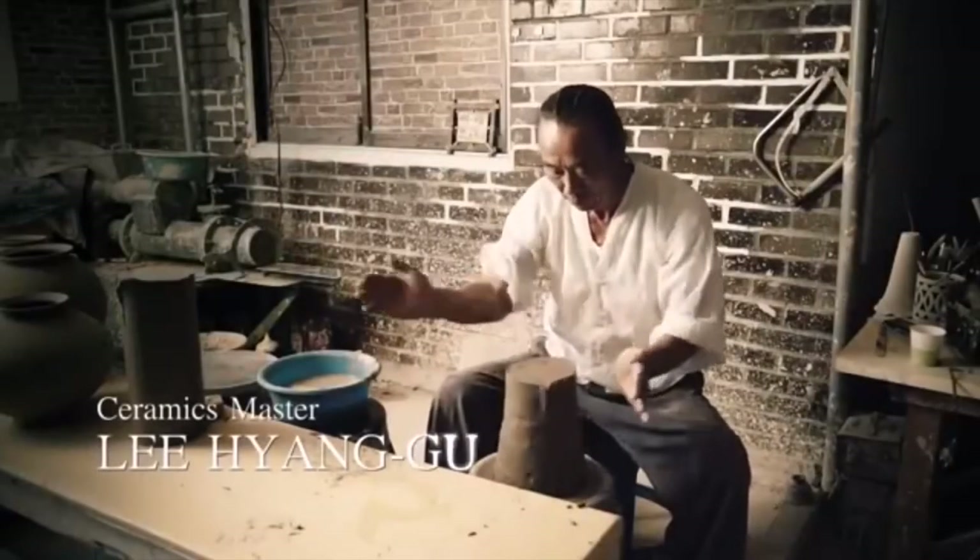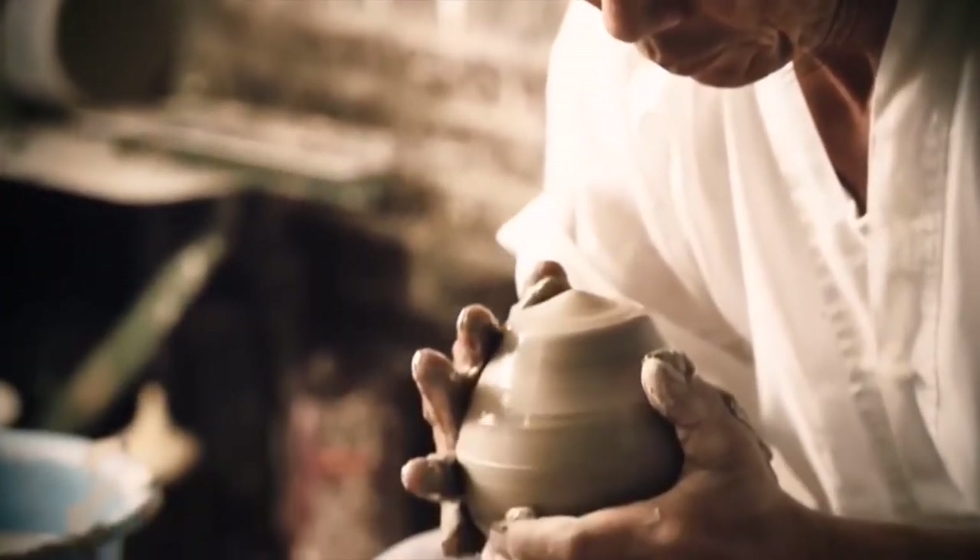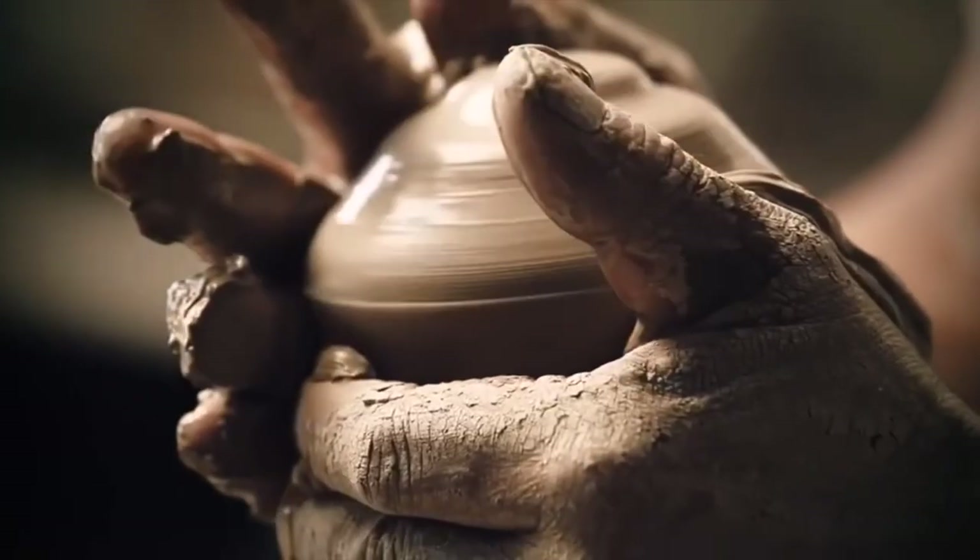My number two pick for top pottery masters is Lee Heng Gu. He is a master of the Korean pottery style known as Aicheon.